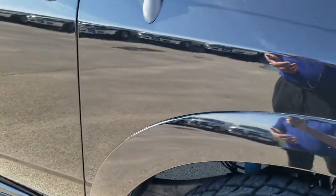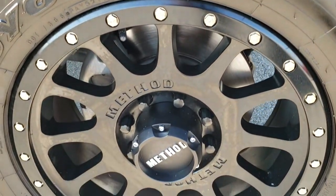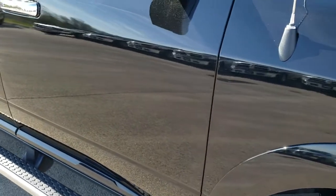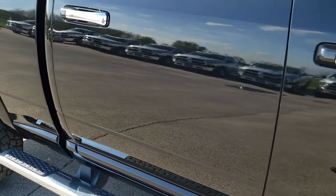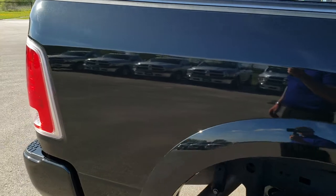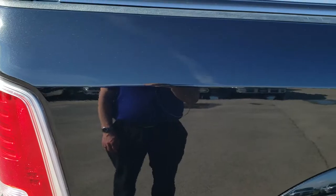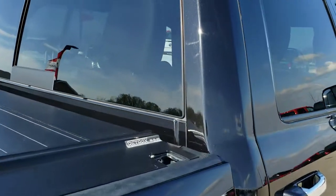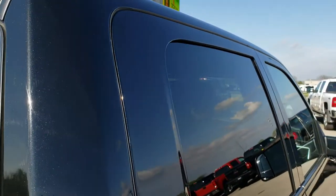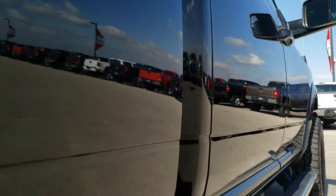Passenger side fender is in excellent condition as well, and the passenger side rim has no scuffs or scrapes. As you go down this side of the truck, you can see just how clean the body is — how reflective and mirror-like that paint is. We take these HD videos so if you are far away or even close by but just cannot make the trip down, you can still see the truck, hear the truck, and have confidence in the vehicle before you get here, so you can make a smart buying decision from the comfort of your own home, knowing you're dealing with the right truck and the right people.